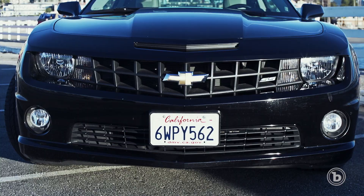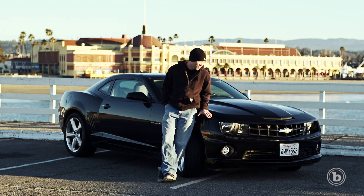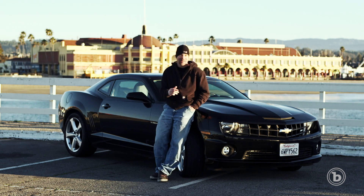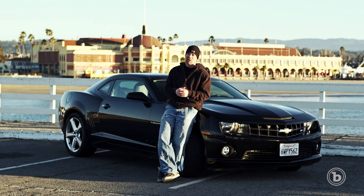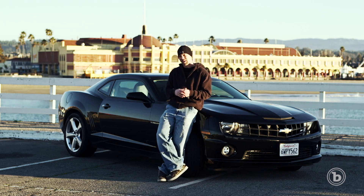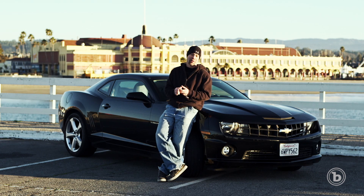Here we are in Santa Cruz, California with what passes as a budget rental car in America: the Chevy Camaro SS. Back in the 60s the Camaro was the epitome of Detroit muscle, but then it had a long bad stretch living under the bridge and pooping itself. The 70s, 80s, and 90s were not kind to the Camaro.